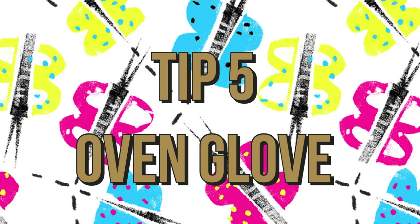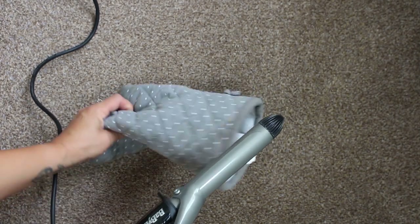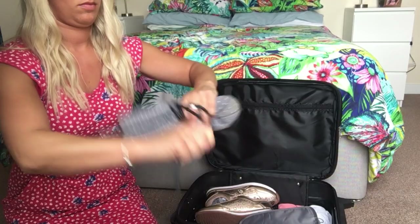Tip five: bring an oven glove for your straighteners or curling iron. For the mornings you have to use them and you don't have time to let them cool off before you fly.